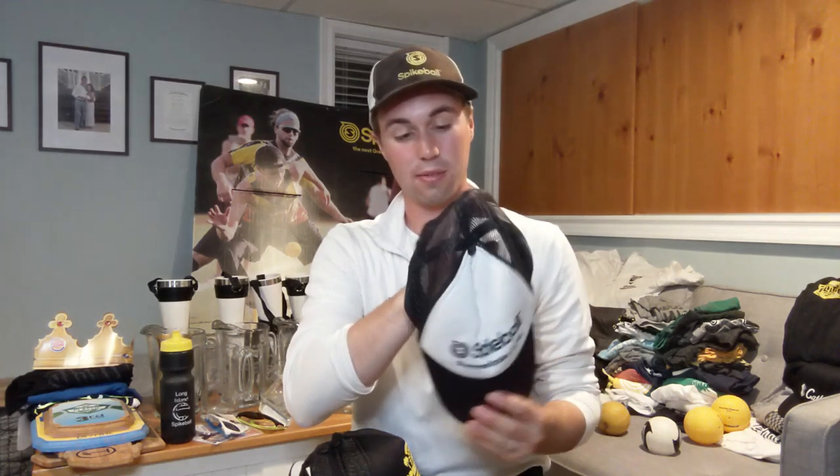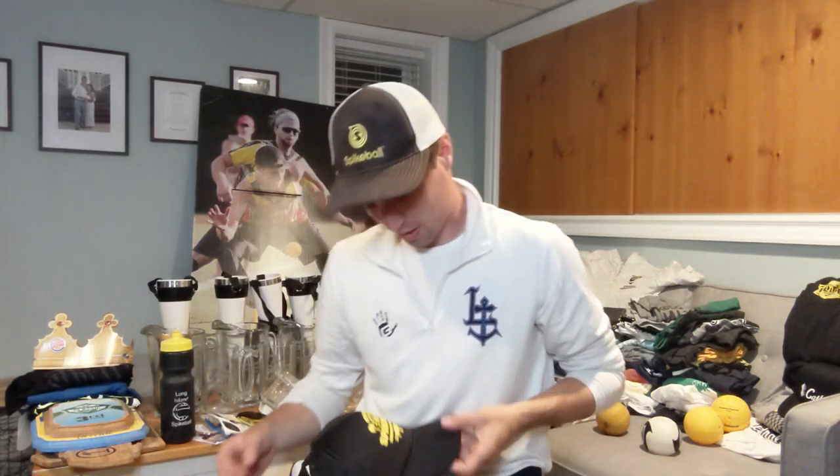Now we're getting to some of the tournament hats. We got Summer Spike 2016 — love this one, worn often during pickup in the summer. We got the 2018 Nationals hat — this is sweet, a popular one you see at tournaments all the time. It was a great logo for them for Santa Monica.